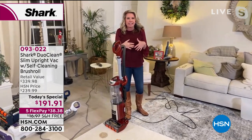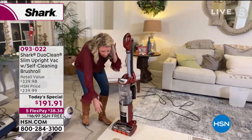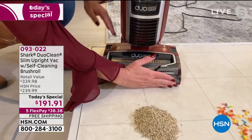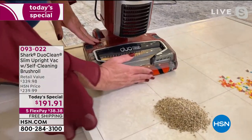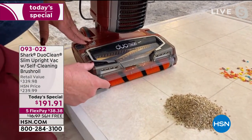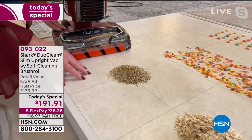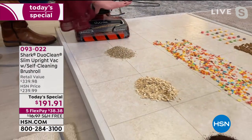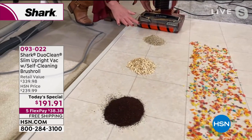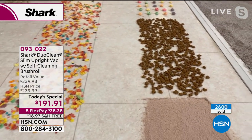Let me break down Duo Clean for a second — it's exclusive to Shark. We've eliminated that front plastic lip of a vacuum that normally acts like a bulldozer and pushes everything around. By removing that lip, this brush roll has direct contact with the floor. That means it picks up all the mess — big particles, small particles, fine particles — it doesn't matter with the Duo Clean.